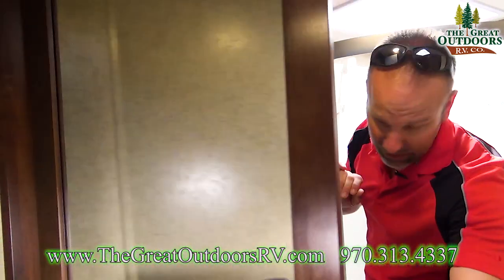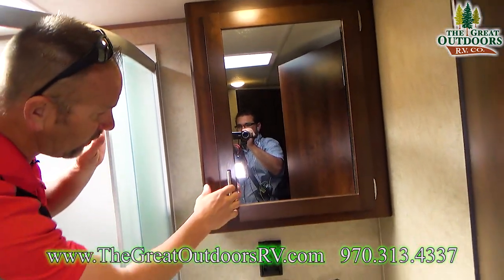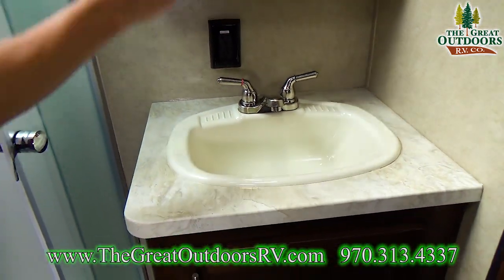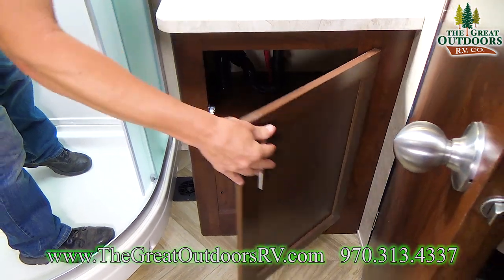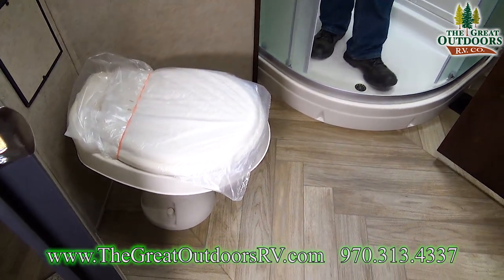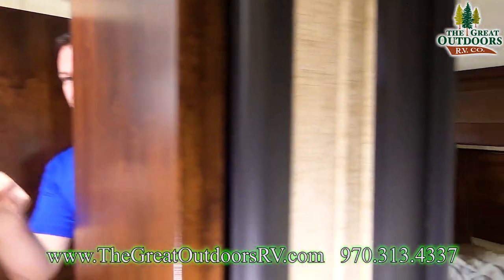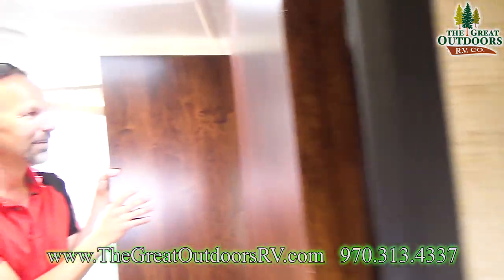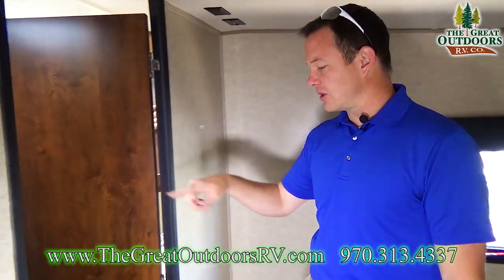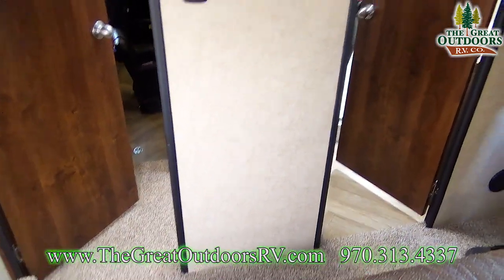Cabinet space underneath the sink as well. Nice sink here, and a foot-flush toilet. Really nice, spacious bathroom. This is called a Jack and Jill — the bathroom can go into the hallway or into the bedroom for easy access. You could actually use that as a changing room as opposed to being cramped into a tiny spot.